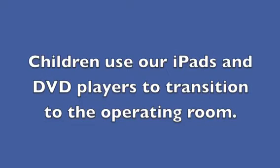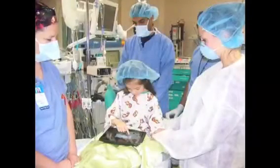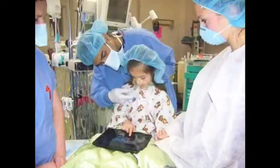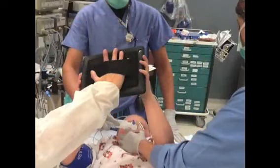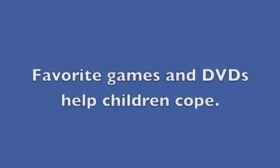Children use our iPads and DVD players to transition to the operating room. Many continue using the iPad even during the start of their anesthesia. Favourite games and DVDs help children cope.